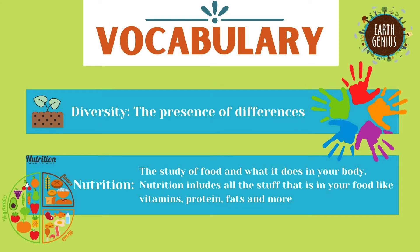Let's start with the vocab. As we go through these words, make sure to write them down in your garden journal so you can remember them for later. Diversity means the presence of differences. This could be differences of anything — differences of colors in your food, differences between you and your classmates, anything really.